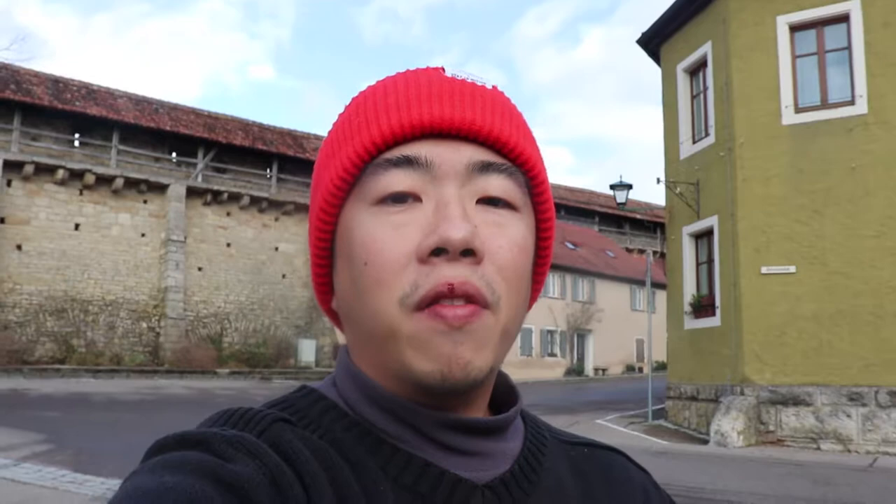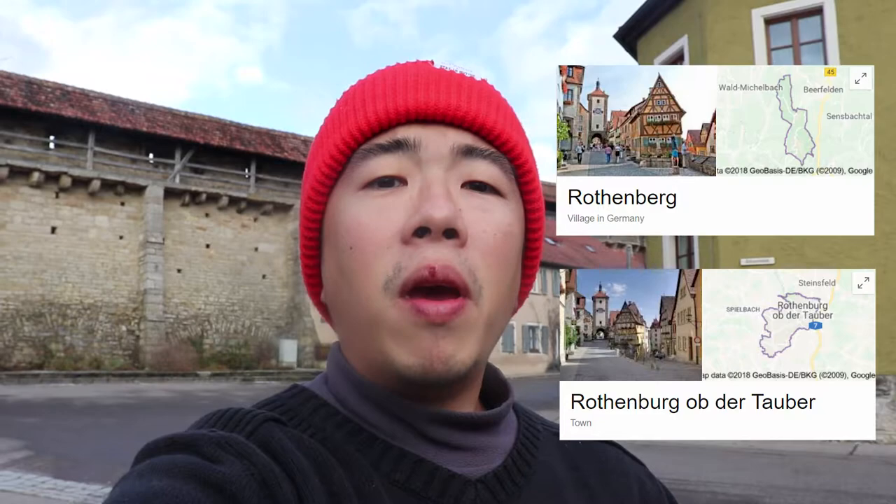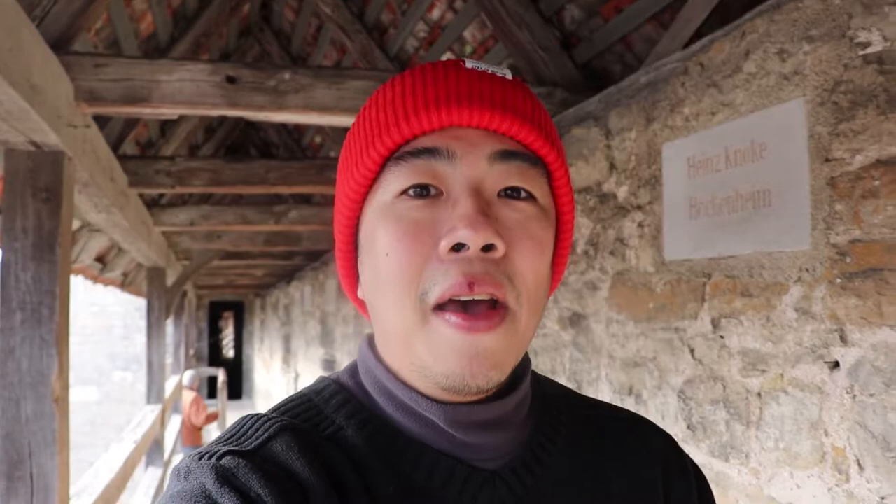After three hours we are finally here in Rothenburg ob der Tauber. Now you have to be very careful when you're looking for Rothenburg — there are actually two different Rothenburgs, so you have to make sure you're searching for Rothenburg ob der Tauber. This section right here makes me feel like I'm in the Night's Watch, you know, like Jon Snow — 'You know nothing, Jon Snow.'